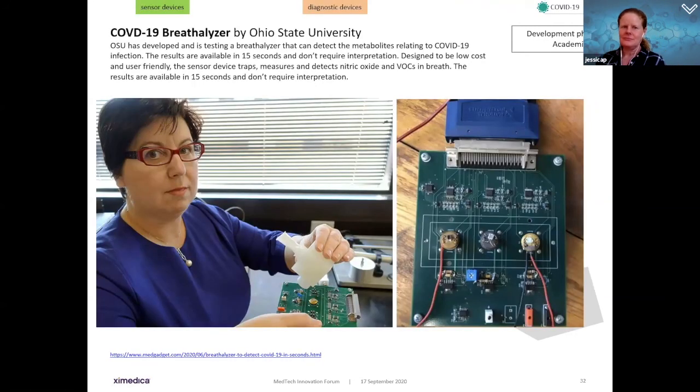Moving into COVID: Ohio State University has developed a breathalyzer that can potentially detect COVID. Breathalyzers have already been used to test for alcohol and marijuana. This one detects metabolites relating to COVID infection, with results available in 15 seconds — no waiting seven, fourteen, or twenty-one days. The device is low cost and user friendly, trapping and measuring nitric oxide and volatile organic compounds in the breath. Being available in 15 seconds without requiring interpretation could be a real game changer in solving the pandemic.